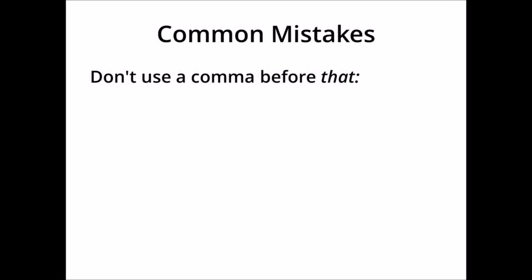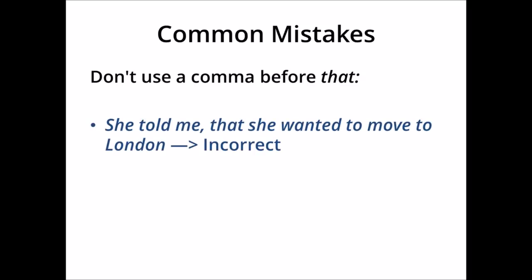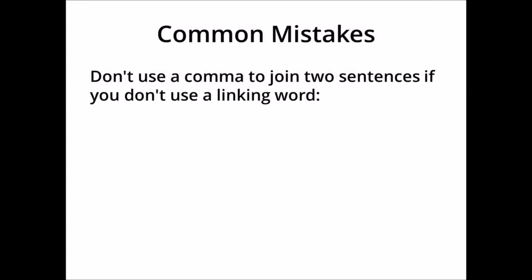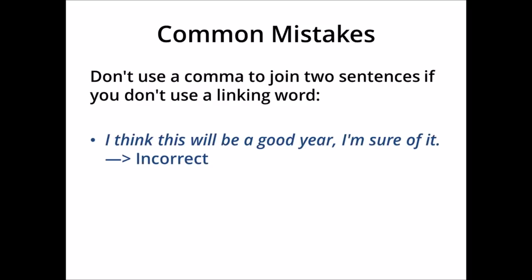Second, don't use a comma before 'that'. This is a useful rule because it's quite easy. For example, 'she told me that she wanted to move to London', or 'I had no idea that he could speak Japanese' — in both of these sentences, there should not be a comma before 'that'. Third, don't use a comma to join two sentences if you don't use a linking word. If both parts of the sentence could be full sentences by themselves, you either need a linking word like 'and', 'but', or 'or', or you need a full stop. You can't use a comma like this.